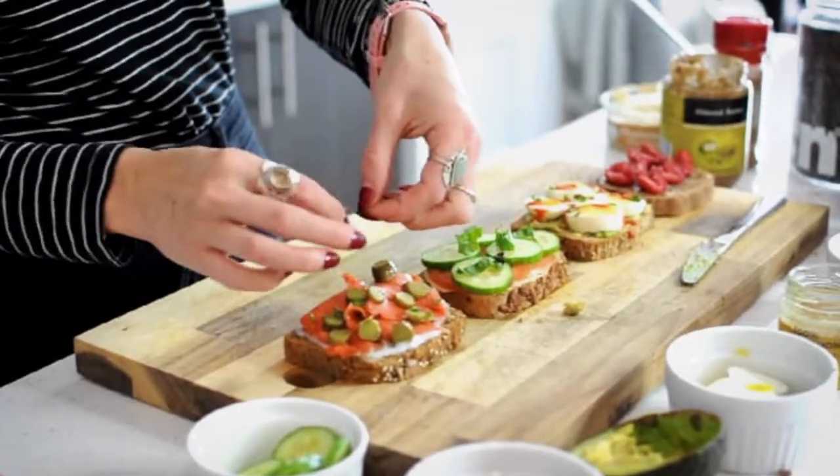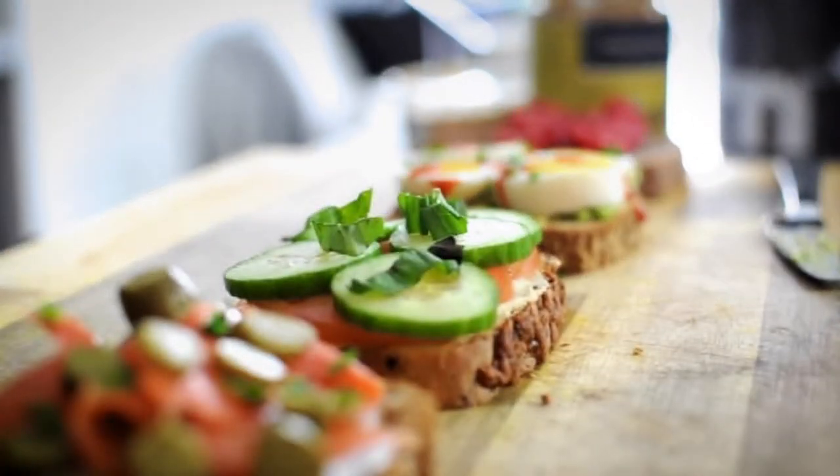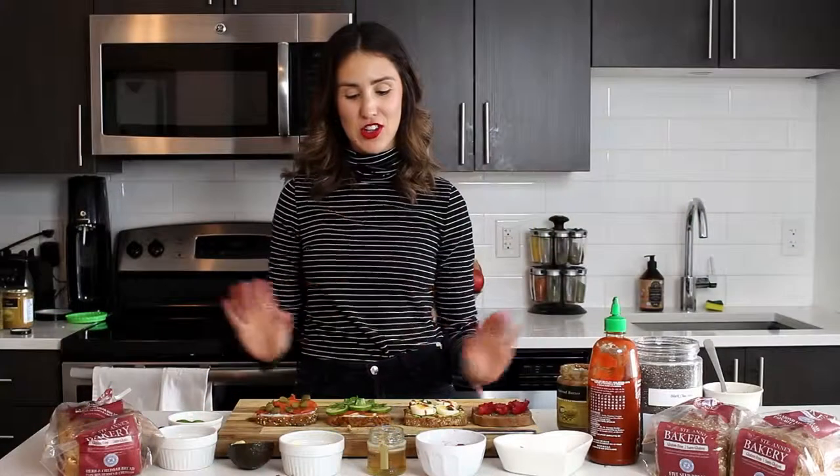And there you have it — four super simple toasts that definitely elevate your current game, better than any PB&J. They've got lots of flavors, lots of textures, and I'm sure that you have most of these ingredients on hand. Just giving you a couple different ways to think outside the box and to up your game. Now the hard part is to choose which one I'm going to try first.